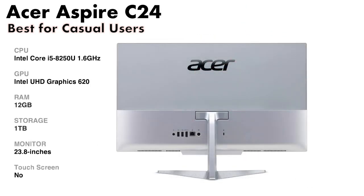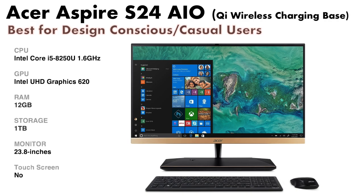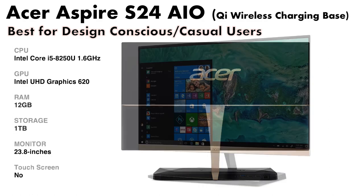The Acer Aspire C24 is an inexpensive all-in-one computer and a best-seller on Amazon. The S24 is also inexpensive — it has a very slim and elegant display.